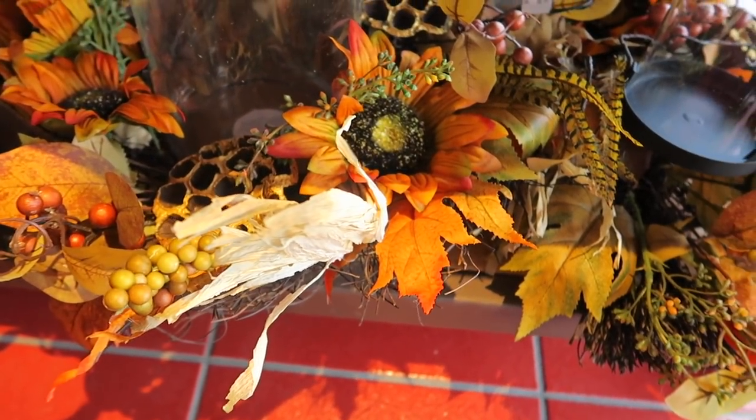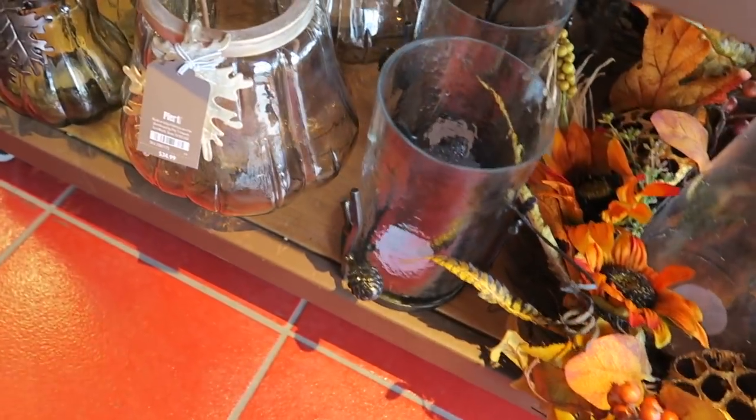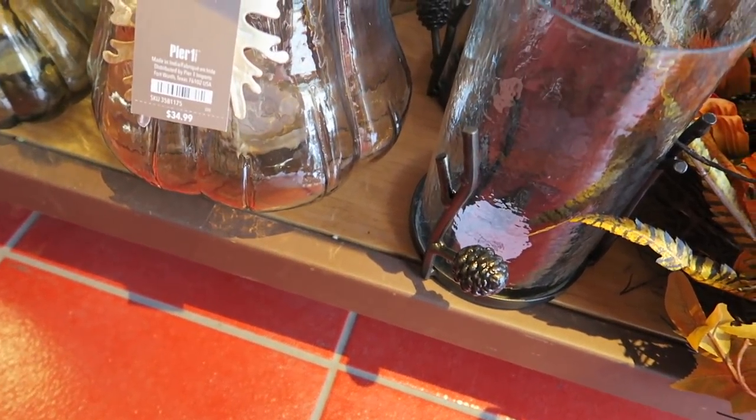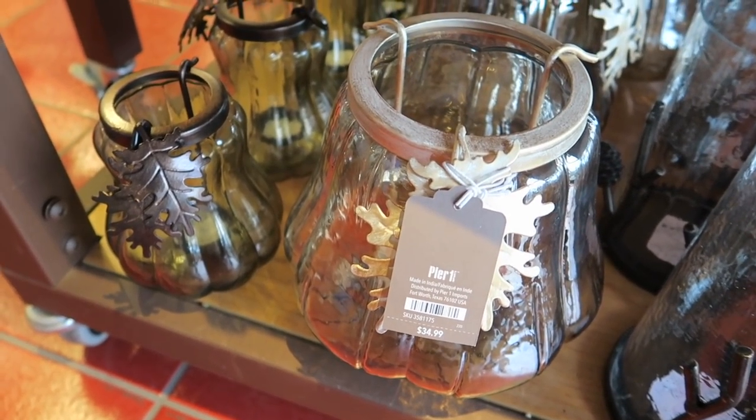Then they have some centerpieces down here. There's some more pumpkin type candle holders.